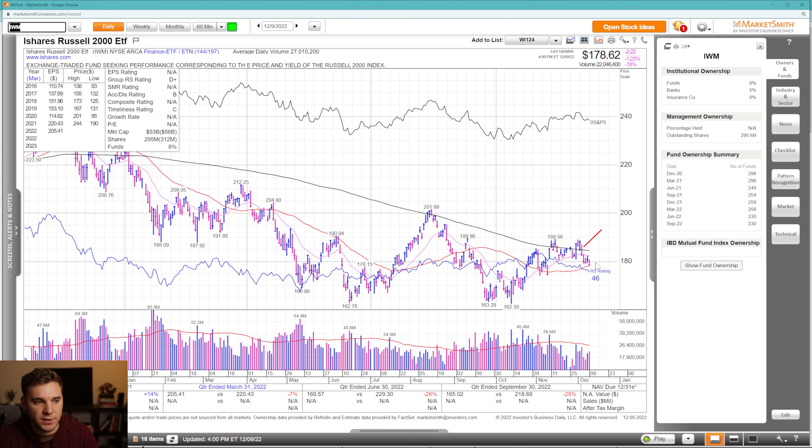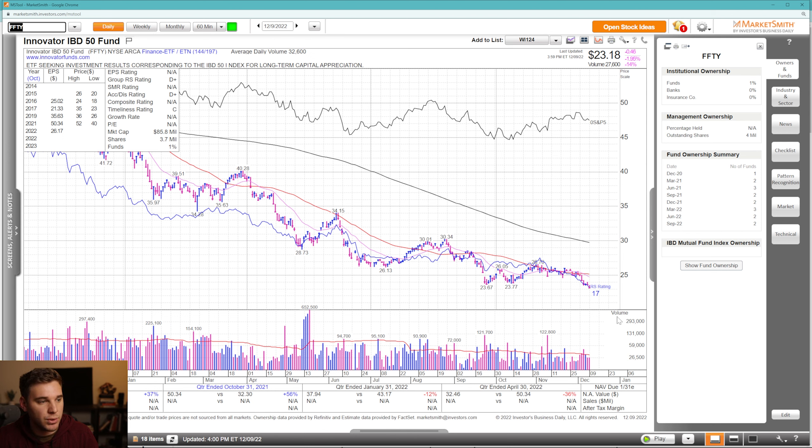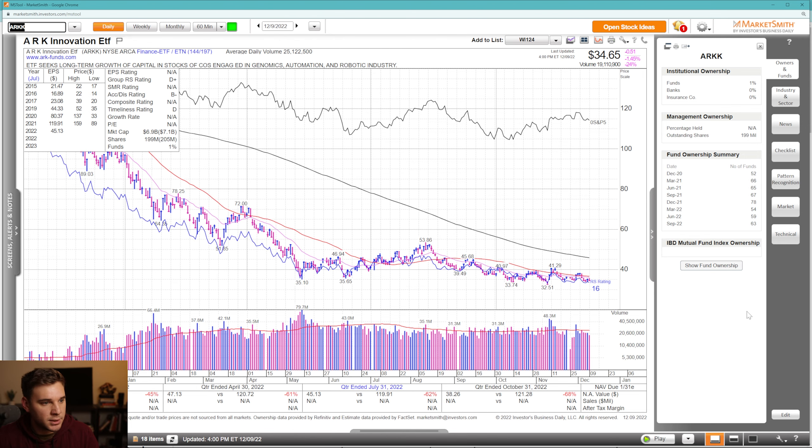Looking at the Russell 2000, this also failed at its 200 SMA. We're just a hair above the 50 SMA, which is rising, but back below a declining 21 EMA. The IWO — the growth stocks within the Russell — similarly declined below the 200 SMA and is now below the 50 SMA. The FDY was also very negative last week, below all key moving averages in a stage four decline. ARK shows a very similar picture, below all key moving averages with recent negative action.